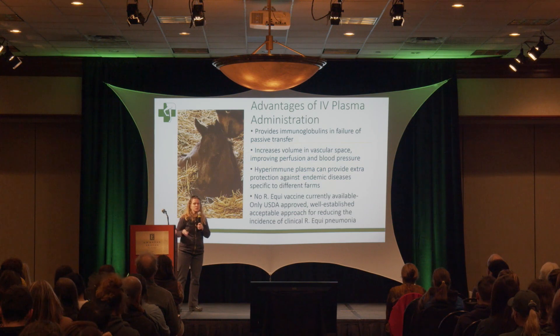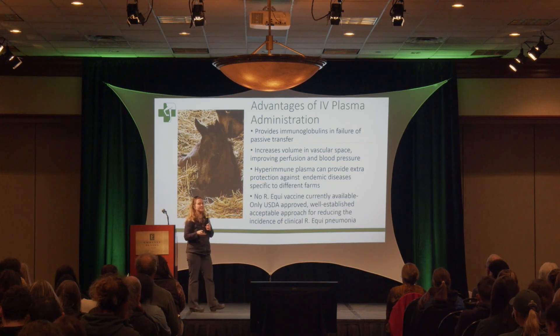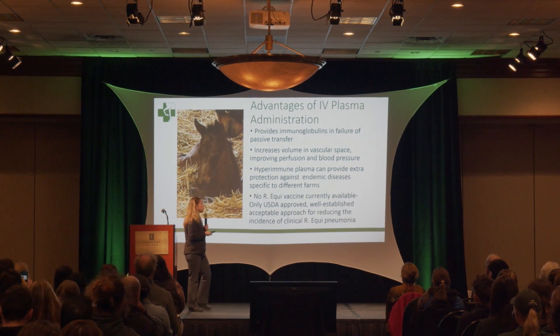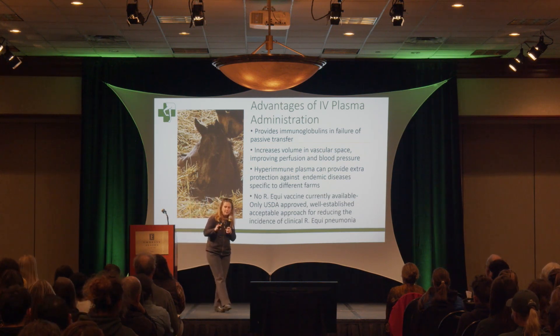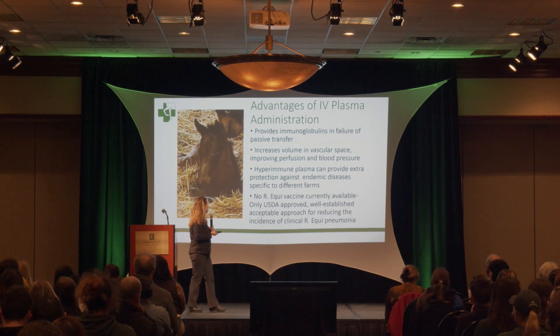Hyperimmune plasma can provide extra protection against endemic diseases specific to your particular farm — diseases you're having a problem with, it can help these foals fight. Currently, no Rhodococcus equi vaccine is available, and hyperimmune plasma is the only USDA-approved, well-established way of reducing the clinical incidence of R. equi pneumonia.